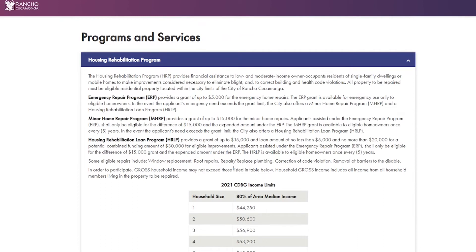The first is the Emergency Repair Program, which provides a grant up to $5,000 and can be used only in the case of an emergency. Our Minor Home Repair Program provides a grant up to $15,000 and can be combined with the Housing Rehabilitation Loan Program if applicants exceed the grant limit. This program is available to eligible applicants every five years. Lastly, our Housing Rehabilitation Loan Program provides a loan up to $15,000 that can be paid back when ownership of the property changes.